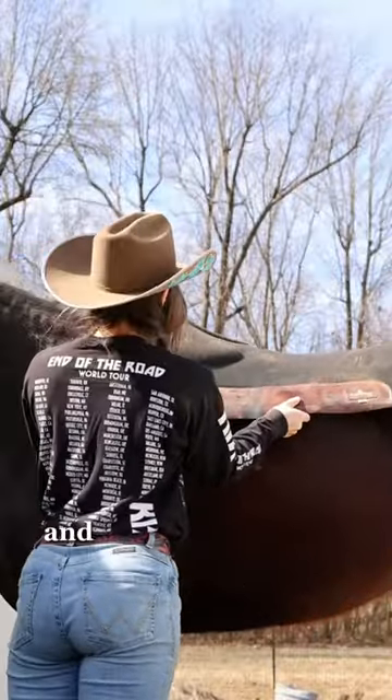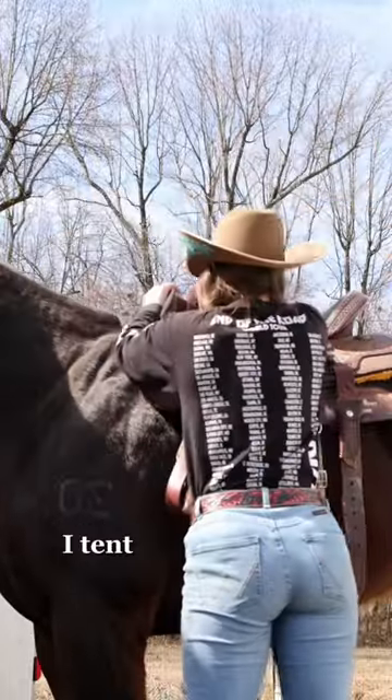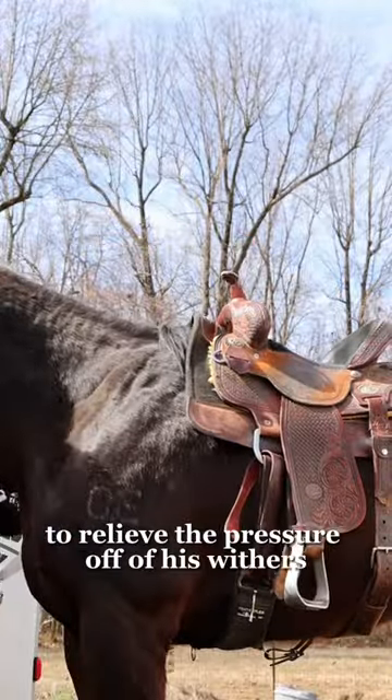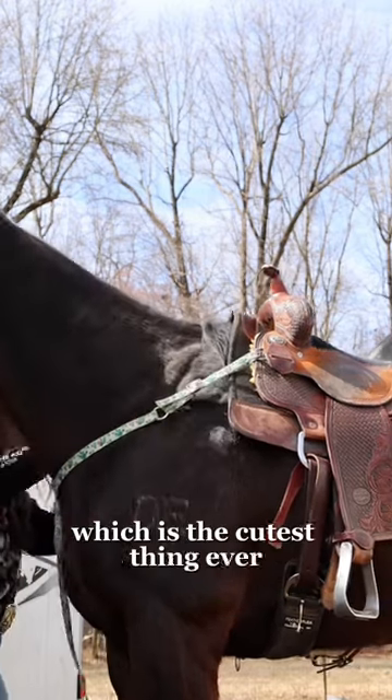Now that that is all done and he is clean enough, I throw on my tack. Once I get the saddle on, I tilt the saddle pad to relieve the pressure off of his withers. I change into this cactus breast collar, which is the cutest thing ever.